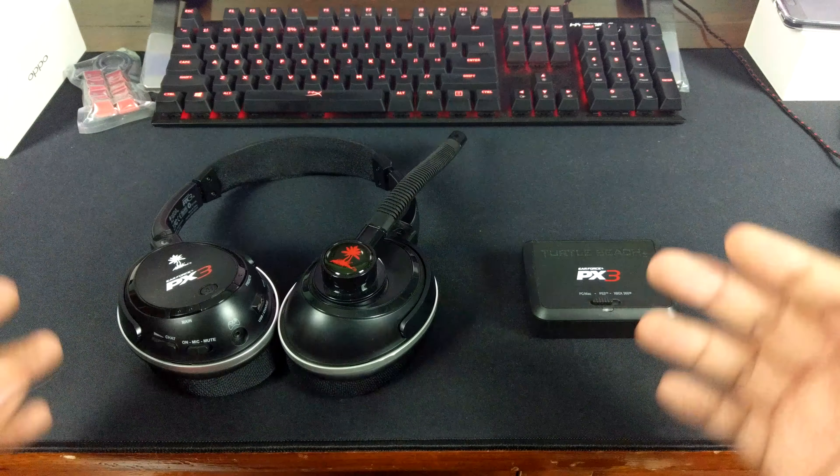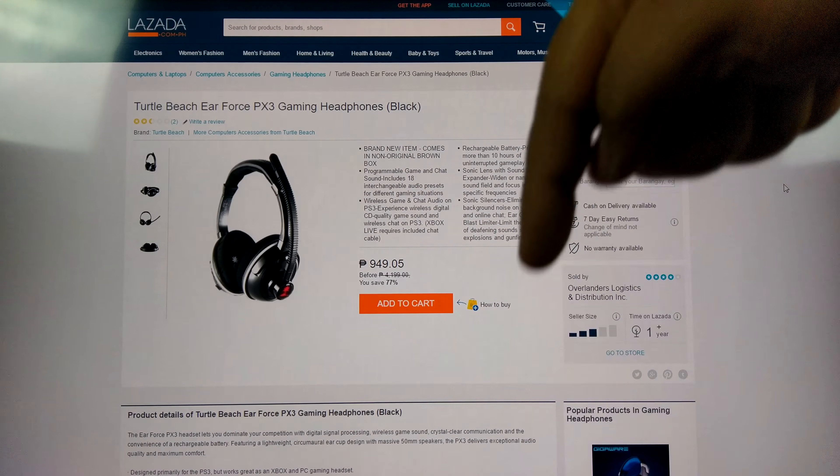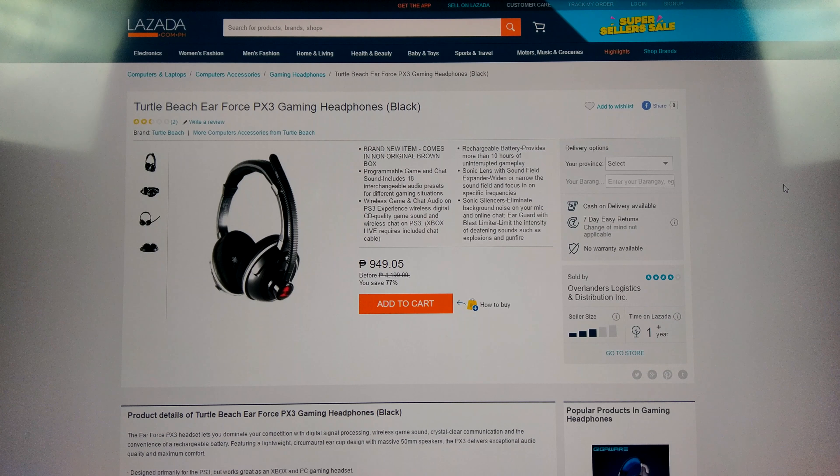I'm sorry for international viewers — this deal sort of only works in the Philippines because I bought it from Lazada. I'll show you right now — there it is, 950 pesos. I'll have a link in the description below and in the comments, because some people don't read the description. Just look at the comments or description for the link to the Turtle Beach PX3.